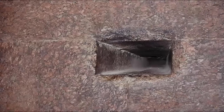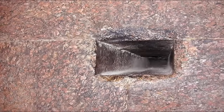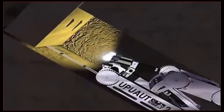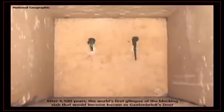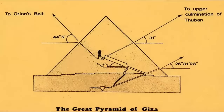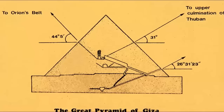Although many who visit the pyramids are distracted by the extraordinarily precise and enormous blocks within the Grand Gallery, the smallest of details, we feel, are unquestionably the most impressive of the seemingly many impossible, mind-boggling achievements exhibited within the pyramids — such as that of the star shafts.